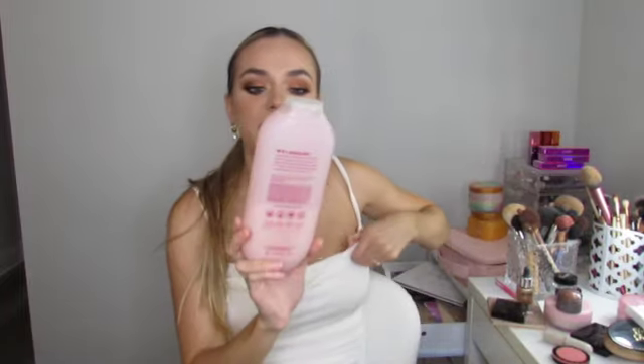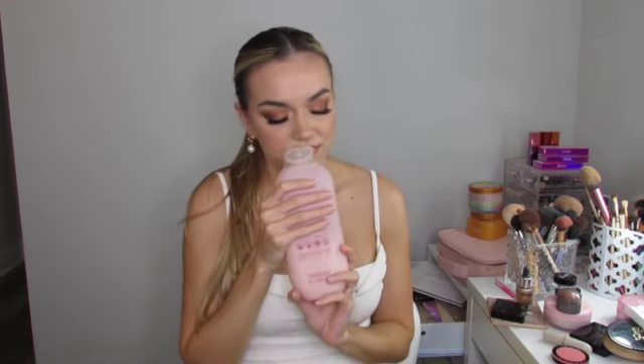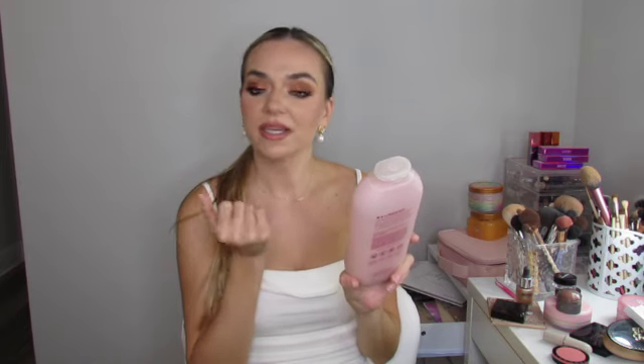Next is a body wash — the Method Body Wash from Target in Peony. I'm only mentioning this because it's probably my fifth one. We did try the lavender one but it wasn't as good. This one smells so floral and fresh. It's biodegradable, cruelty-free, plant-based. It smells phenomenal, you can get it at Target, a little goes a long way, and you get a huge size for about $6. Love it.